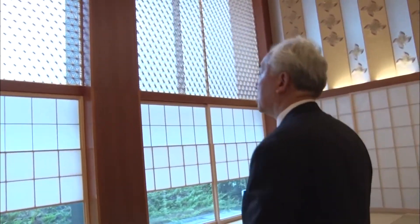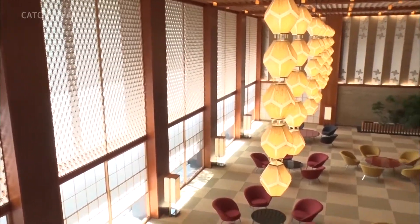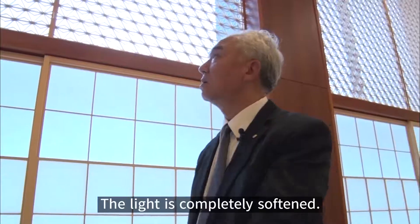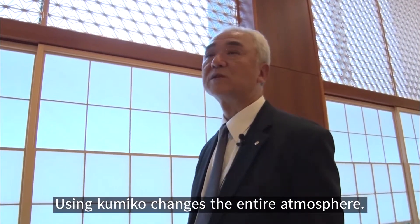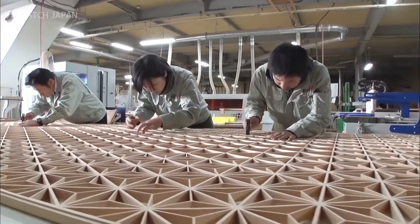There also needed to be a reproduction of the lobby's Kumiko woodwork and its intricate hemp leaf pattern. Kumiko is traditional woodworking that creates patterns with pieces of wood without the use of nails. They are installed to obstruct direct sunlight. The atmosphere is completely different depending on whether or not they are in the correct shape. Tokinobu Sada, a fixtures artisan with 40 years of experience, was entrusted with reproducing the Kumiko.